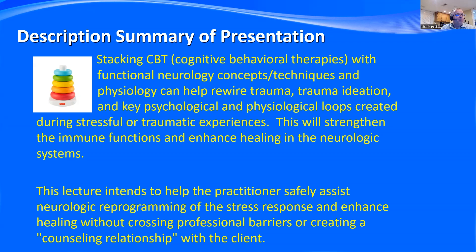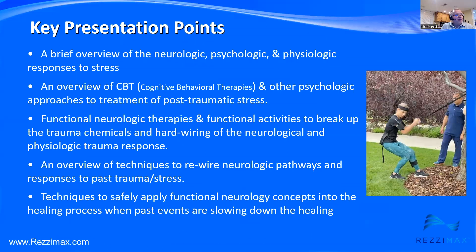This lecture intends to help the practitioner safely assist neurologic reprogramming of the stress response and enhance healing without crossing professional barriers or creating a counseling relationship with the client. Key presentation points include: a brief overview of the neurologic, psychological, and physiologic responses to stress; an overview of cognitive behavioral therapies and psychologic approaches; functional neurologic therapies and activities to break up trauma chemicals; and techniques to help rewire the neurologic pathways. I hope it's a lot of fun along the way.